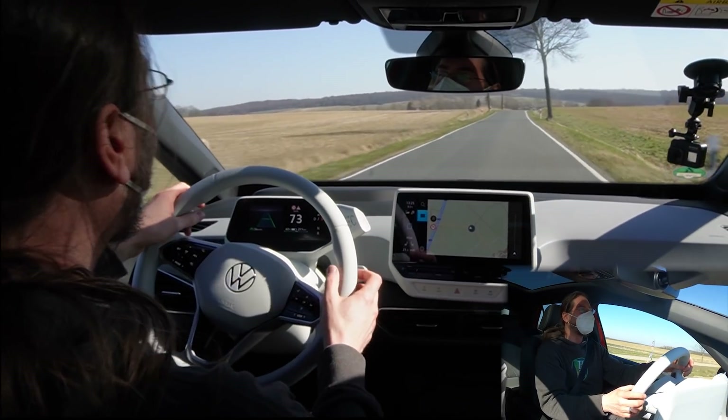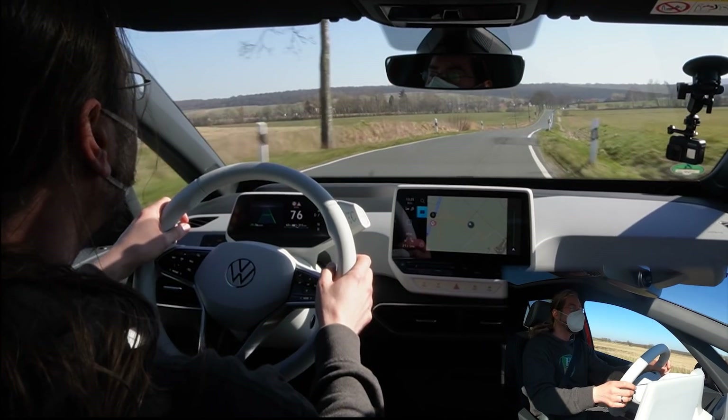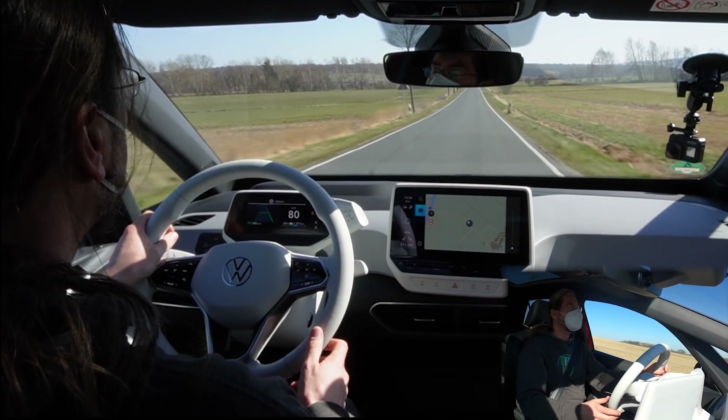That's tricky — it's too fast. Let's see what it does. It's driving at a good distance. I like that. And if I need to go more to the right, it would do it.